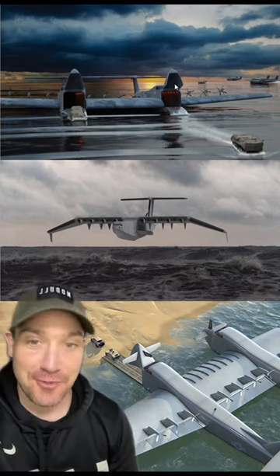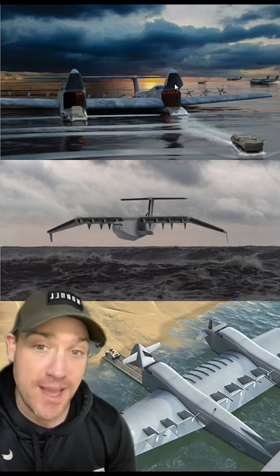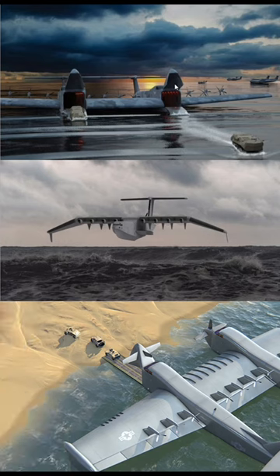There's a long way to go before this enters production — they're just in the design phase right now, and there are two major designs they're looking at. The top and bottom pictures here are from General Atomics Aeronautical Systems, and the one in the middle is from Aurora Flight Sciences.